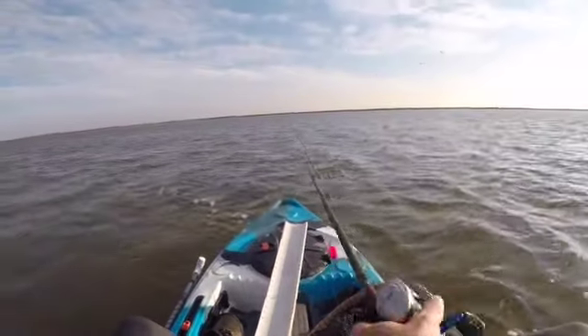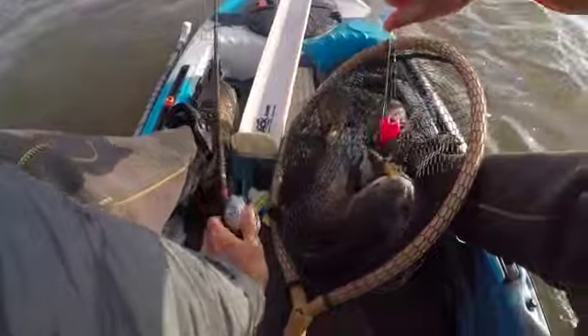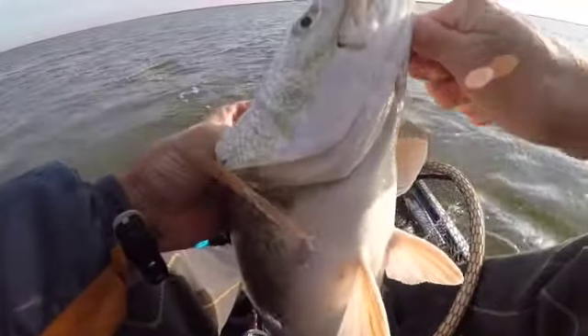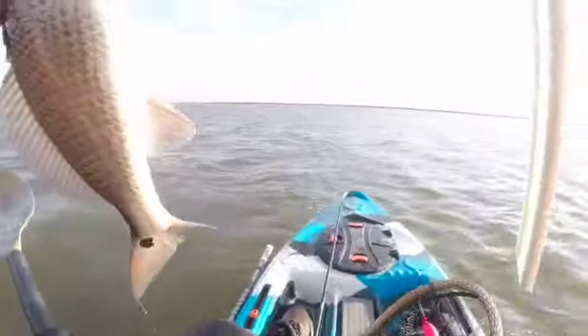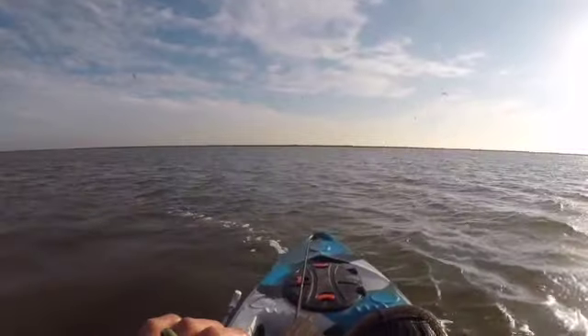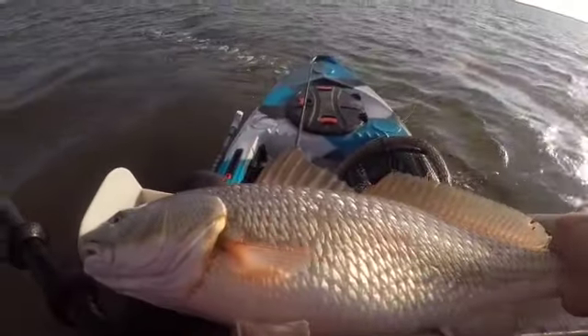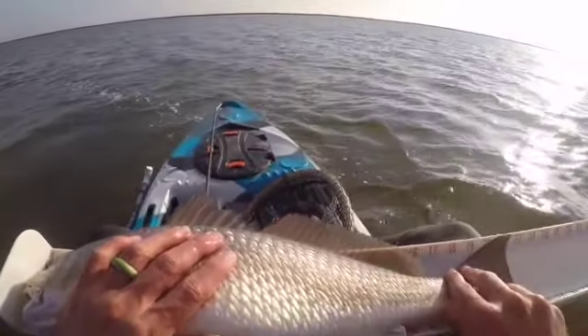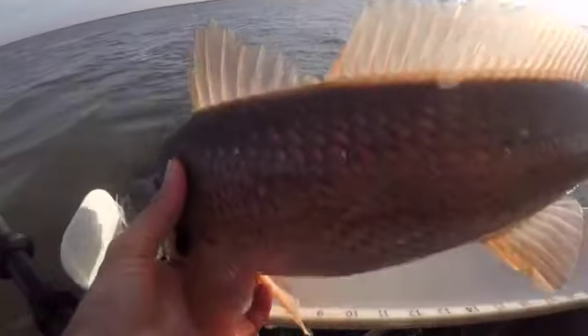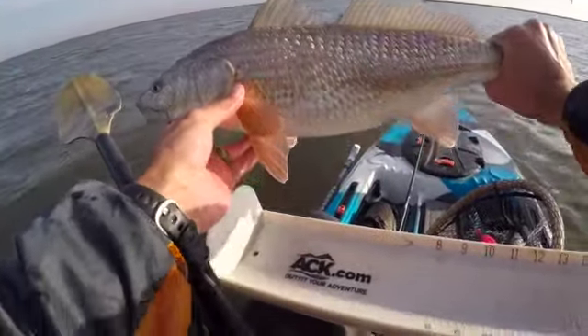There are some rods on the way here. Wow, look how fat that red is — goodness gracious. Let me get a quick measurement on them. This one is almost 22 inches — it is 22 inches. Really pretty fish, good fight. Let him go.